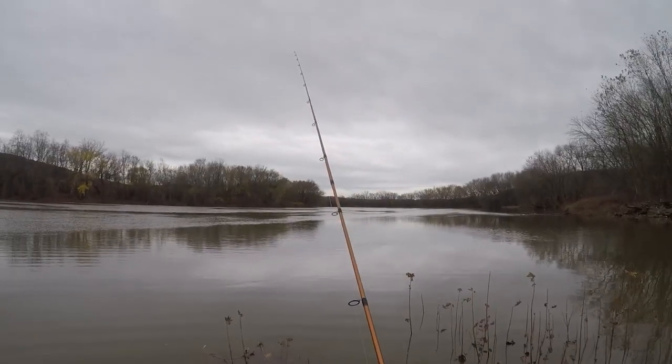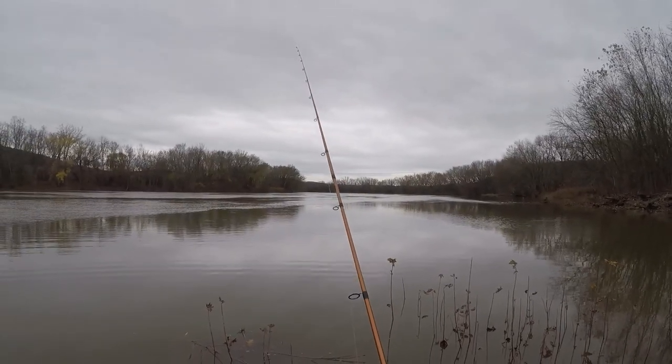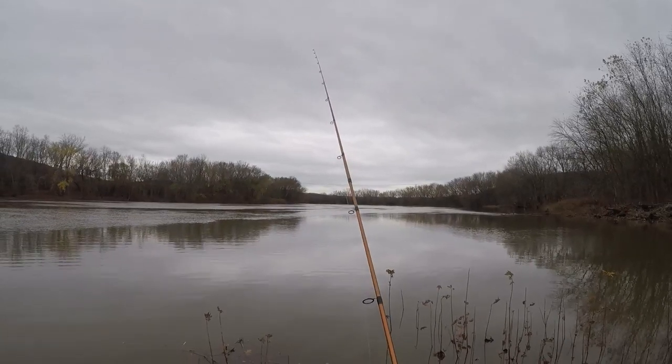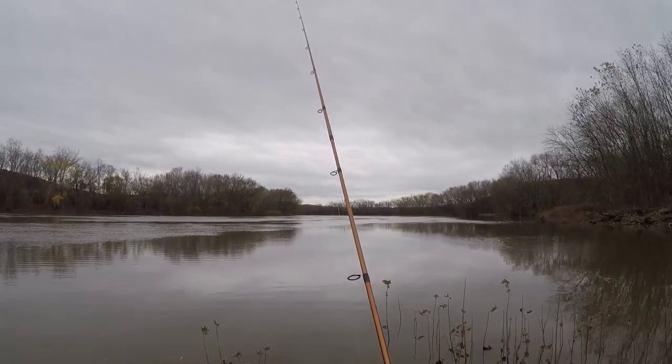Nothing for a long time. Caught one little dink just as it was getting light — I didn't get that on tape. Then I got one, and just got that other one. The cast before that I had a bite and just missed them.